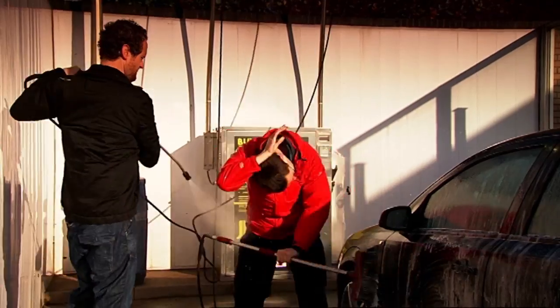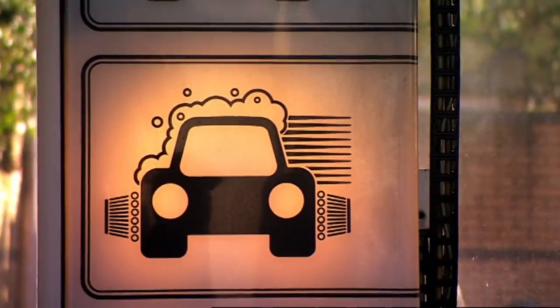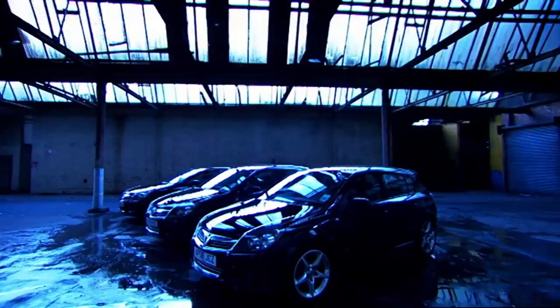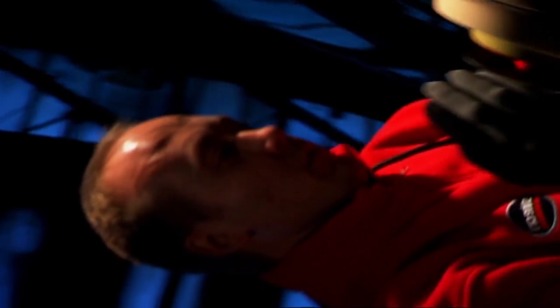We're going to test three types of wash: a car wash, a jet wash, and a three pound hand wash, to find out what effect they have on your paintwork. First, we need three identical cars and a car washing expert. Enter Paul Townsend.